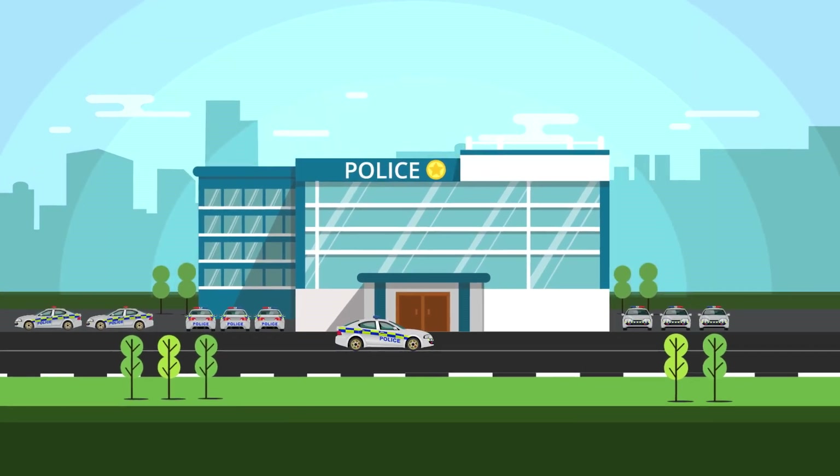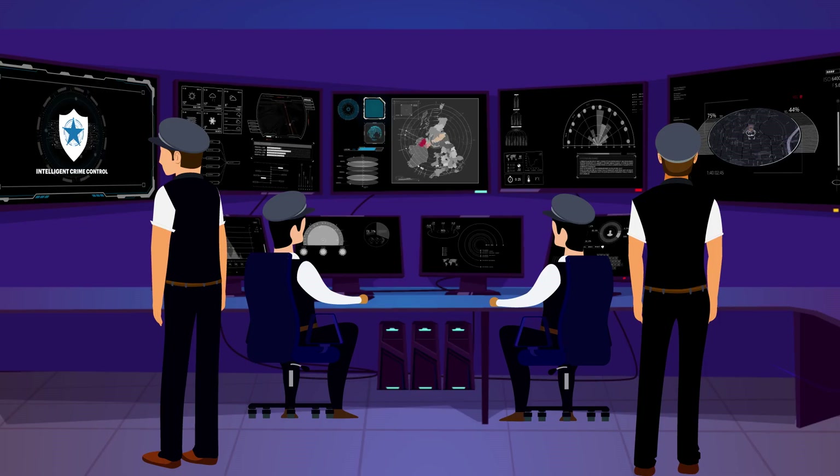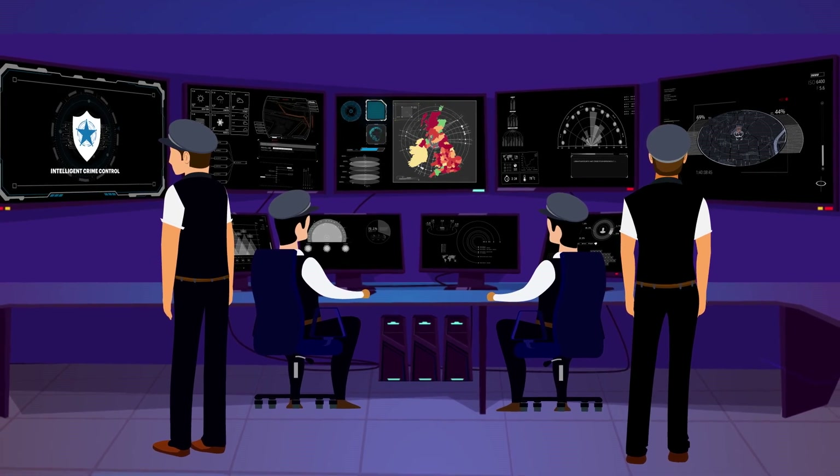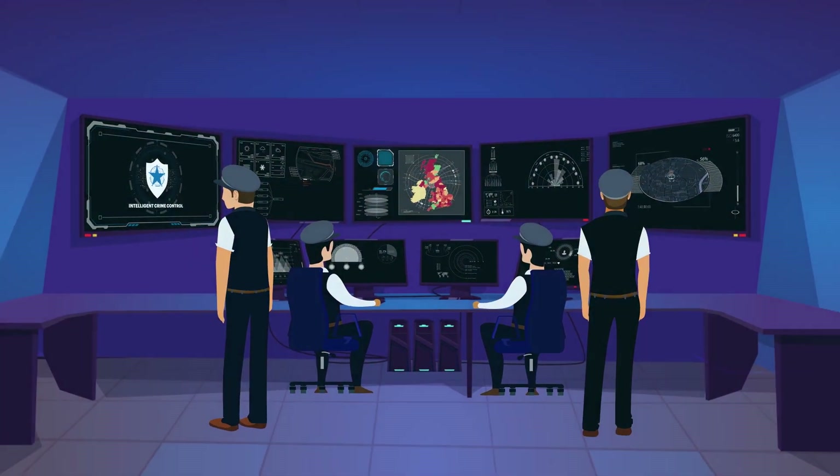It's the start of the day at the police station and the morning shift officers are attending their daily briefing session using the Intelligent Crime Control Platform, which equips them with crime pattern analysis and other insights before they hit the street.